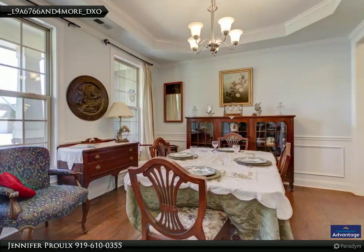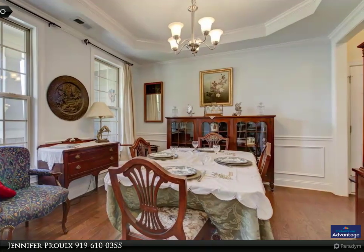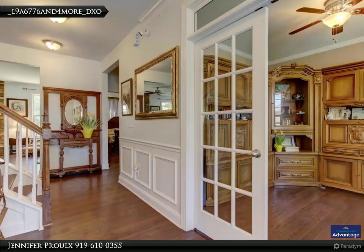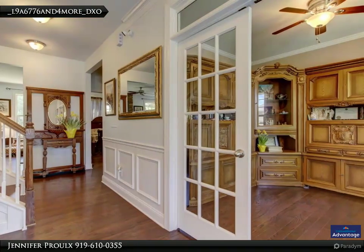The first thing you'll notice as you enter this home is the wide open foyer, tall ceilings, and beautiful French doors leading to the office.